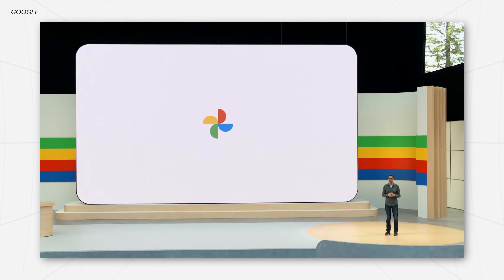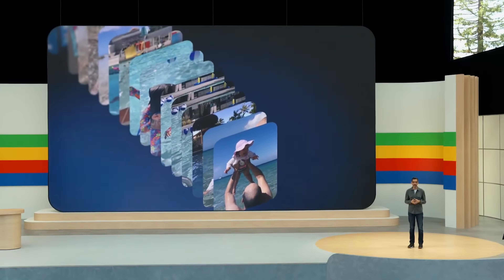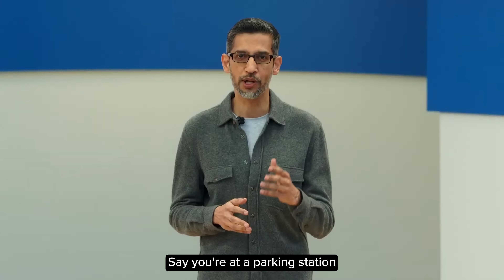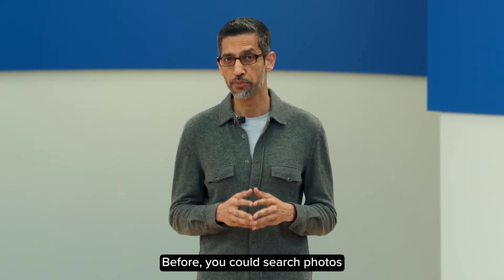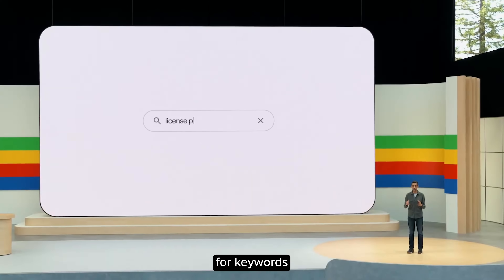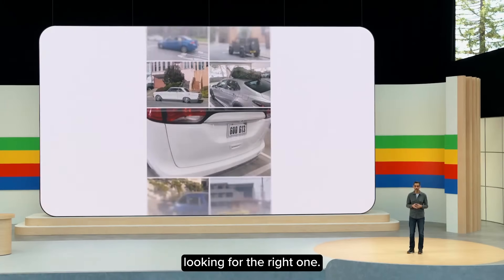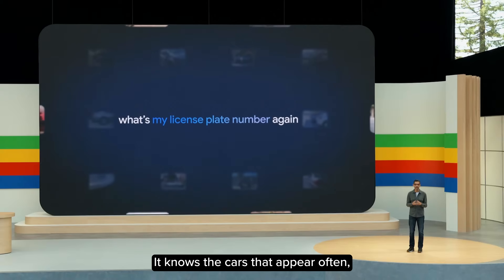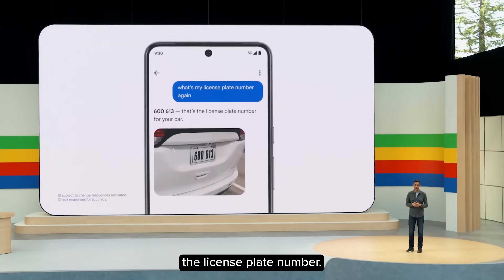Another example is within Google Photos, where they rolled out Ask Photos, which allows you to search for photos just like you would on Google, except it's your own library. Say you're at a parking station ready to pay but you can't recall your license plate number. Before, you could search photos for keywords and scroll through years of photos. Now you can simply ask Photos — it knows the cars that appear often, triangulates which one is yours, and just tells you the license plate number.